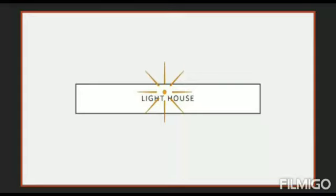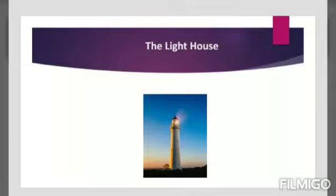Children, look at the word 'lighthouse.' Now tell me, what words come to your mind when you hear the word 'lighthouse'? You can say light bulb, house, sunlight, moonlight, etc.